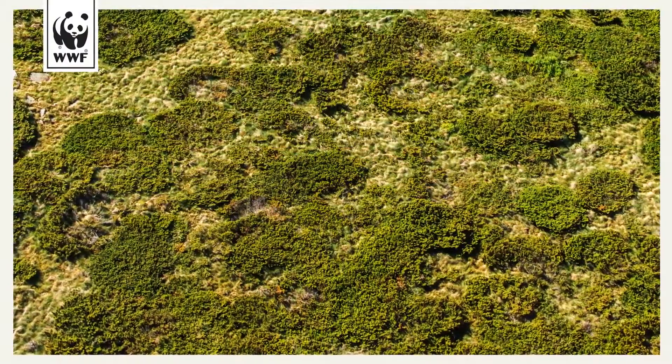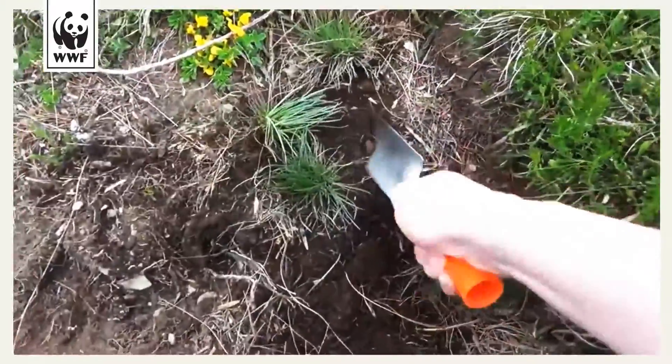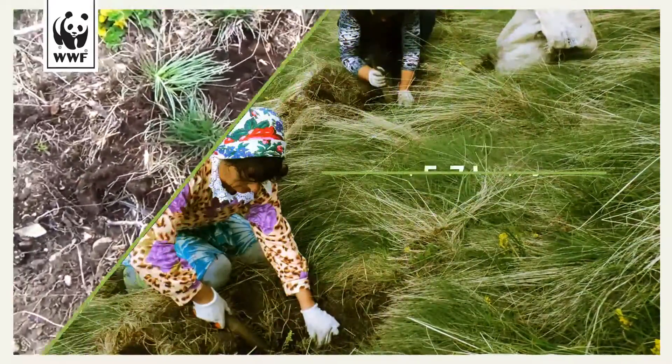For some unknown reason, dwarf pine here does not regenerate naturally. The Vythusseh Nature Park Directorate and WWF set out to change this situation.